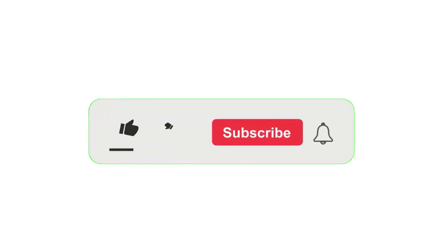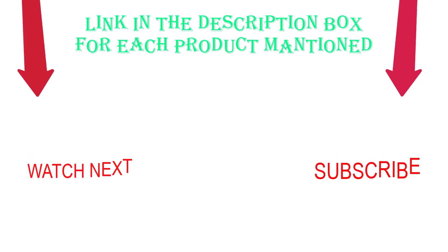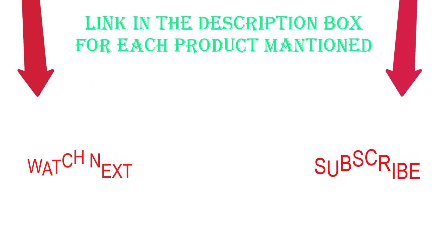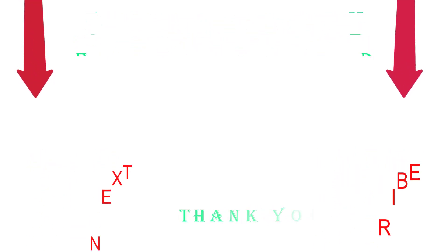That's all from my end. I make helpful videos daily, so do subscribe to my channel. If you need more information or want to know product prices, check out my description. Please comment below and stay updated with our cool products.